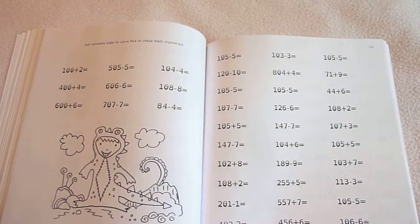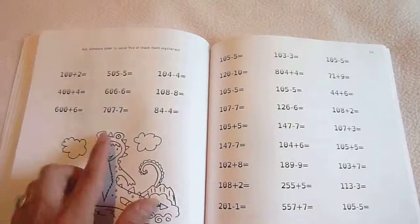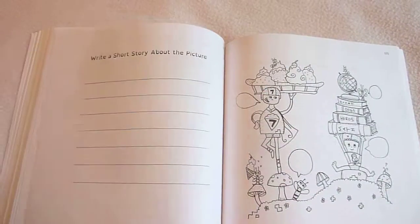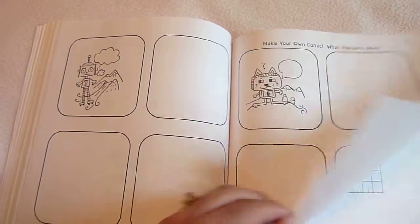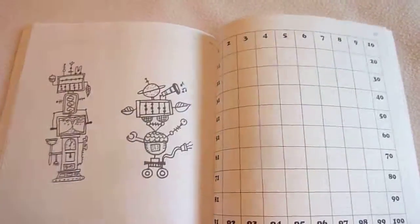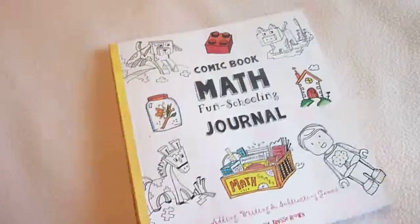These ones are a little bit more challenging — 557 plus 7, 456 plus 6, 707 minus 7. It's just a lot of fun to have your child do comics; it's going to be neat when they're all done to have all these cute little stories. And like these are new, I believe. There you go — another fun journal from The Thinking Tree. Thank you for watching.